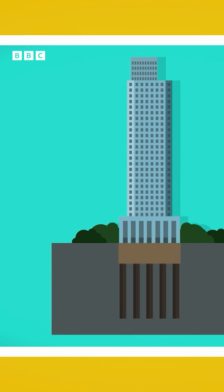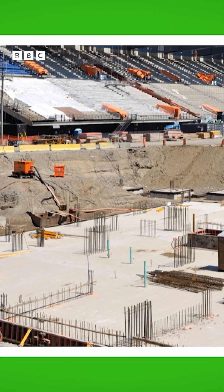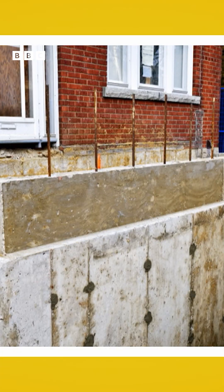The foundations are the most important part of any building — car parks, sports stadiums, and even a house or block of flats has foundations.